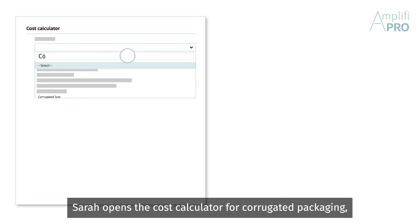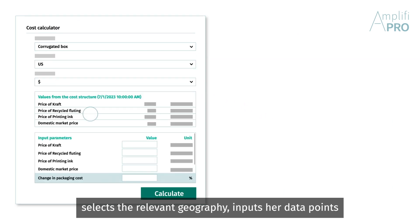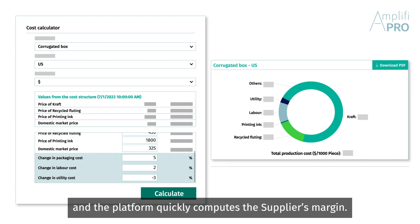Sarah opens the cost calculator for corrugated packaging, selects the relevant geography, inputs her data points, and the platform quickly computes the supplier's margin.